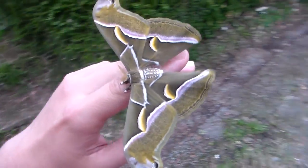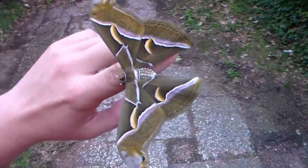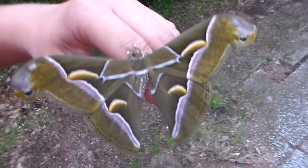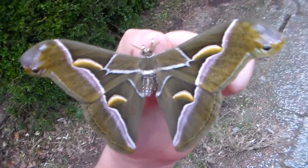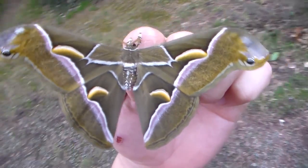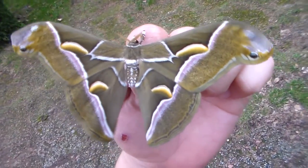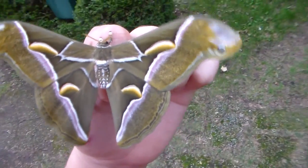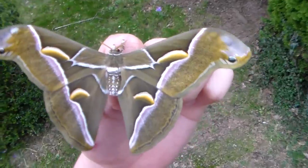Hi everybody. Today I have something to show again. It's Assamia moth, also known as the tree of heaven silk moth. This particular specimen is actually from Italy, which is quite interesting because these moths are originally tropical Asian species.